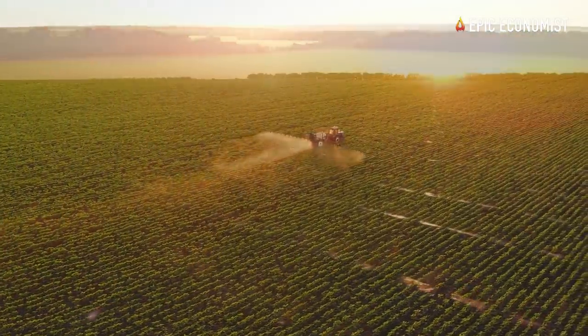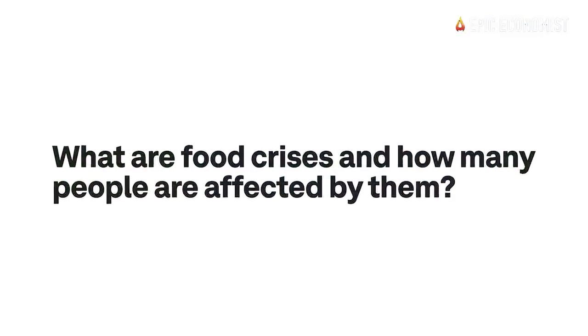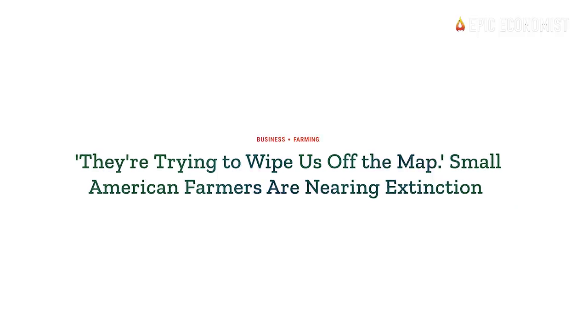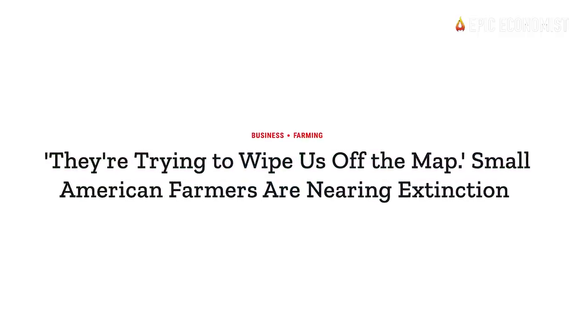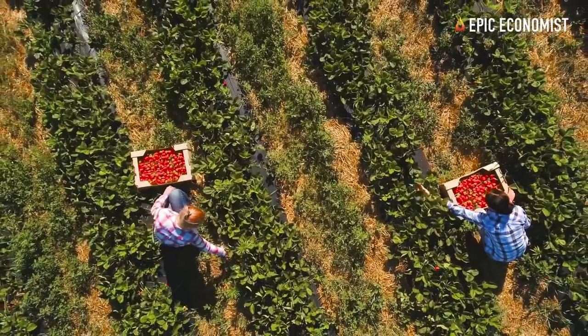As the economic collapse accelerates, a massive food shortage is on the horizon, but most people don't even know what's coming next. With fertilizer prices going through the roof, farmers are simply giving up on their crops, and global food production is at perilously low levels right now.